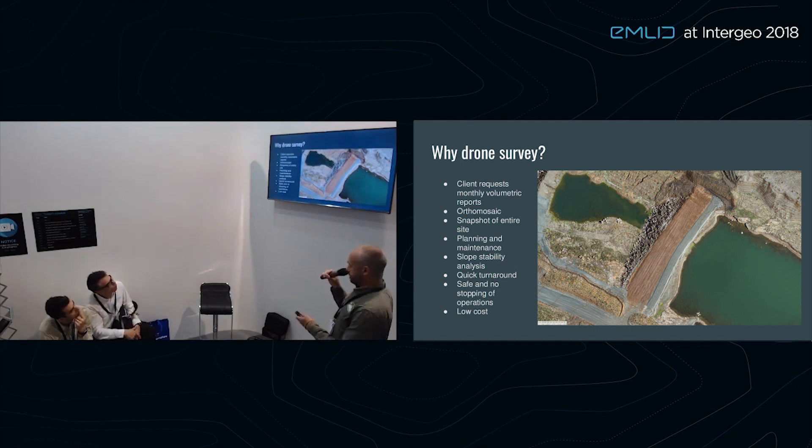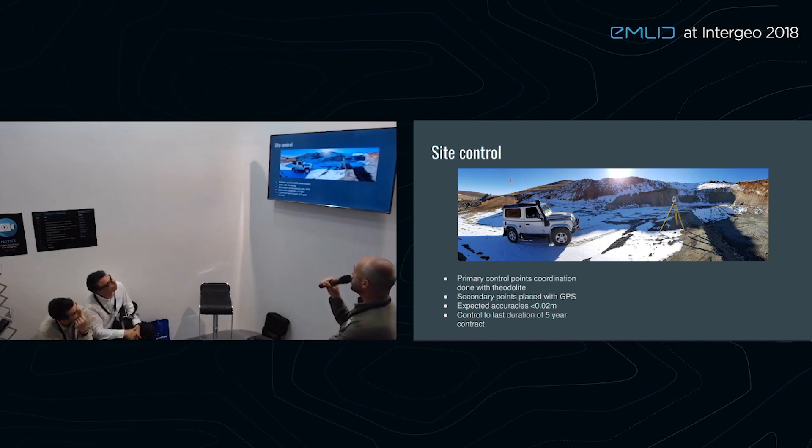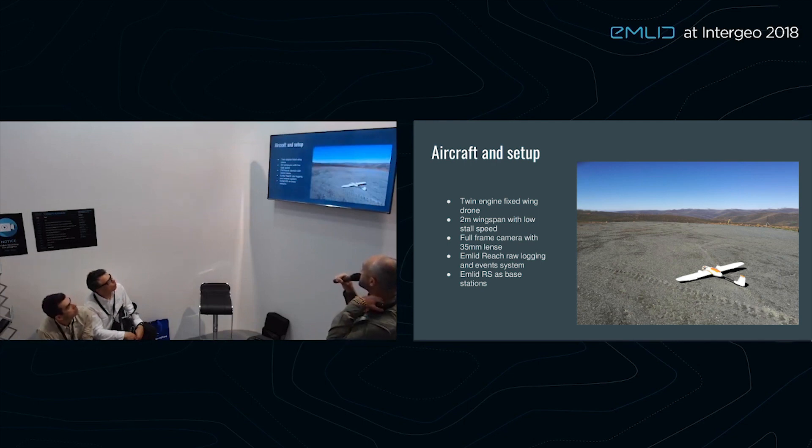They wanted a consistent and cost-effective approach. The first part of the project was to place some primary control. The control had to last about five years before reevaluation, as the site is in an extreme environment with demolition explosions. Pillar beacons forming our initial control had to be surveyed to about a millimeter for monitoring purposes such as dam levels. Further control was then placed with GPS — accuracy wasn't required to be too high — and those were used for photogrammetry.